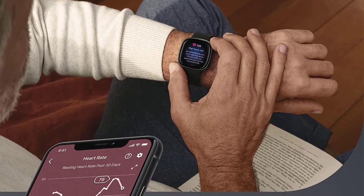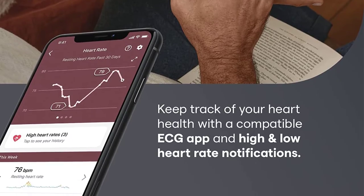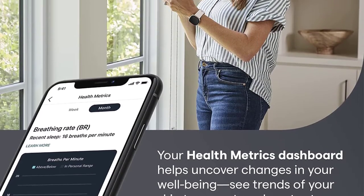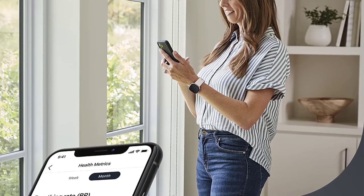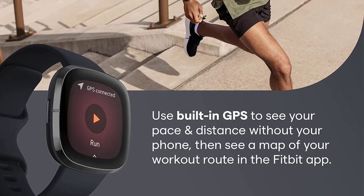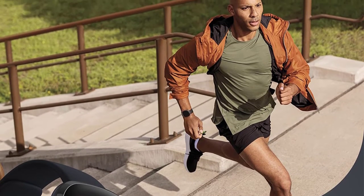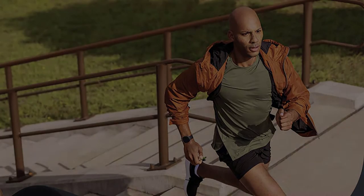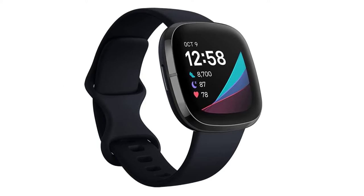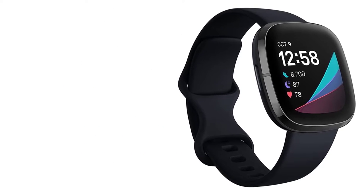This waterproof Fitbit also has swim tracking built-in, Alexa, and 24/7 heart rate monitoring. You can set alarms, check the weather, and more directly from your wrist with built-in Alexa or Google Assistant. The Sense also has built-in GPS so you can accurately track runs and other workouts without your phone. After you're done, simply upload your workout data to the app to visualize how much ground you covered with a post-exercise map.